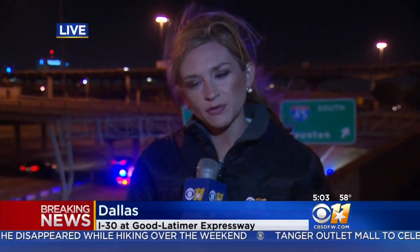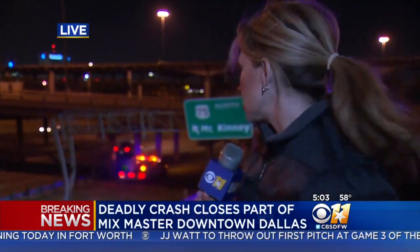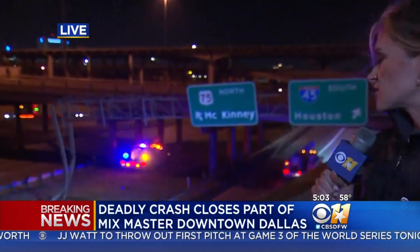Russ, right now we do have an update for you. In the past 30 minutes, we have learned that this is a deadly hit-and-run accident. And investigators say the victim in this was a female. I want you to take a look, because you can really get a glimpse of just the severity of the crash.